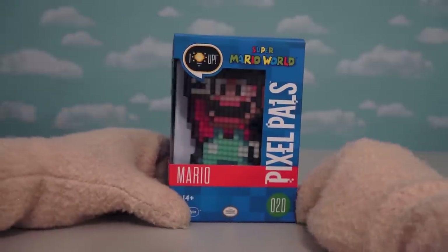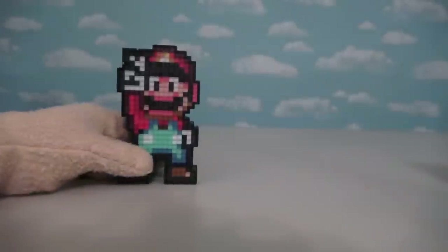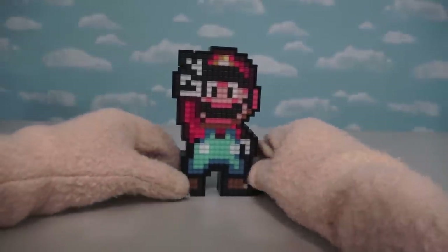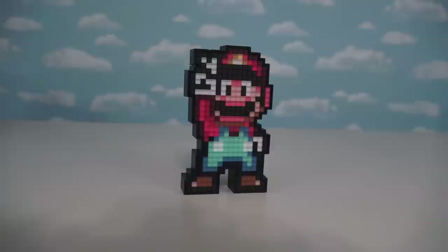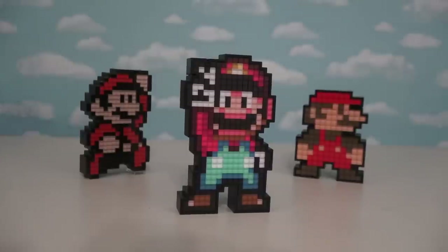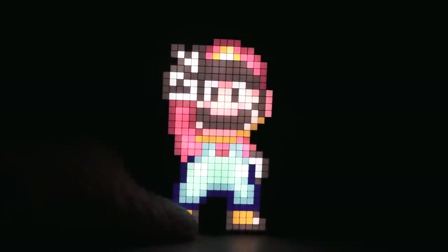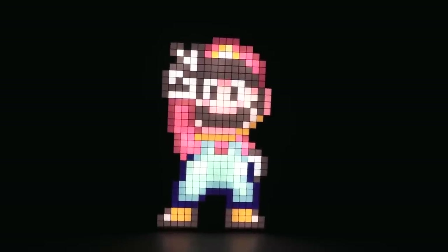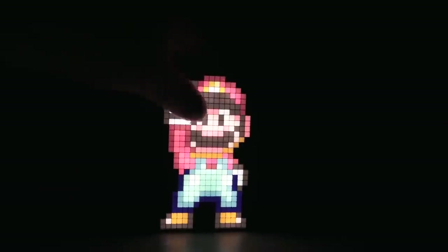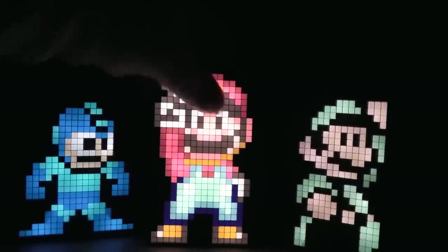Next up we have Pixel Pal number 20, which is probably my favorite — Mario from Super Mario World! This guy looks awesome! This version of Super Mario comes to us from the Super Mario World video game for the SNES. He looks super cool because it's a pose he does at the very end of the stage level. We've already gotten three different Mario Pixel Pals, but this one is far and away my favorite because he looks super cool and he's super colorful. My only complaint is that the black parts of Mario, like his hair and his mustache, aren't as dark as they should be — I wish they were as dark as the blacks on characters like Mega Man and Luigi.